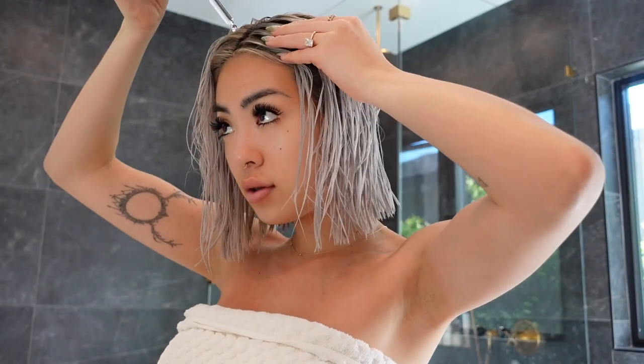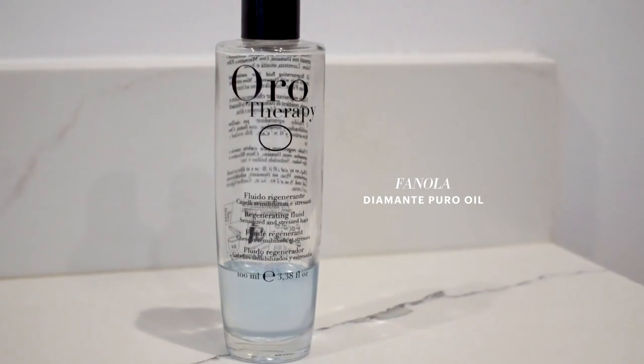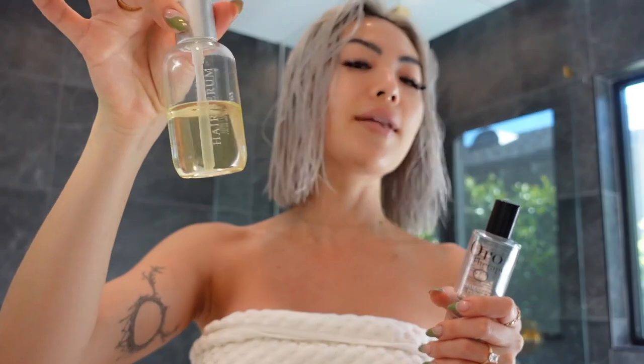Next I use this Kerastase fortifying serum — I apply it directly onto my scalp with the dropper. Then I use this Aura Therapy Diamante Pearl Vanilla Oil, which is my favorite. Another one I really like that's more budget-friendly is the Function of Beauty hair serum — it's cool because you can basically formulate your own products based on your hair type through an online survey, choosing the scent, color, and it has your name on it.